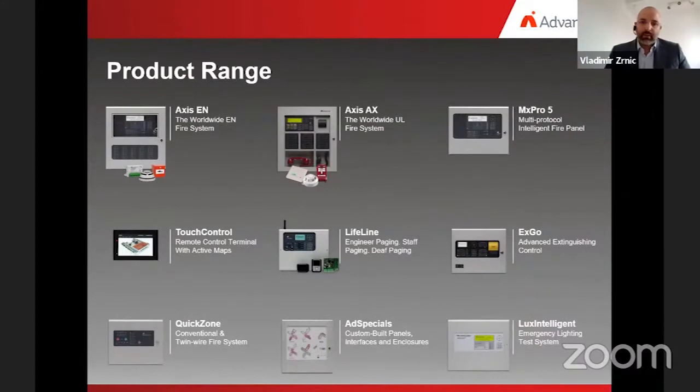Halma PLC is a global group of life safety technology companies that makes products for hazard detection and life protection, listed on the London Stock Exchange and constituent of the FTSE 100 Index. Advanced Electronics is known worldwide for making best-quality, best-performing fire protection products and systems. Our product portfolio consists of market-leading XSE-CN and XSE-AX systems, best-in-class multi-protocol panel series MX Pro, remote control terminal with active maps called Touch Control, Lifeline Engineer Stuff and Def Paging, Extinguishing Control System EXCO, conventional system QuickZone, custom-built panels, interfaces and enclosures, and emergency lighting test system Lux Intelligent.